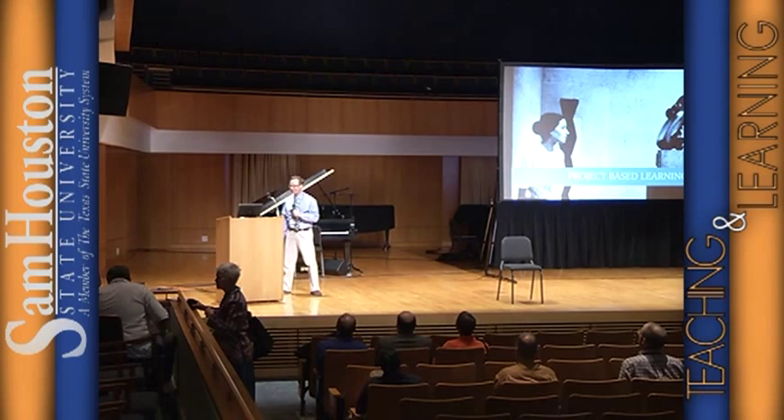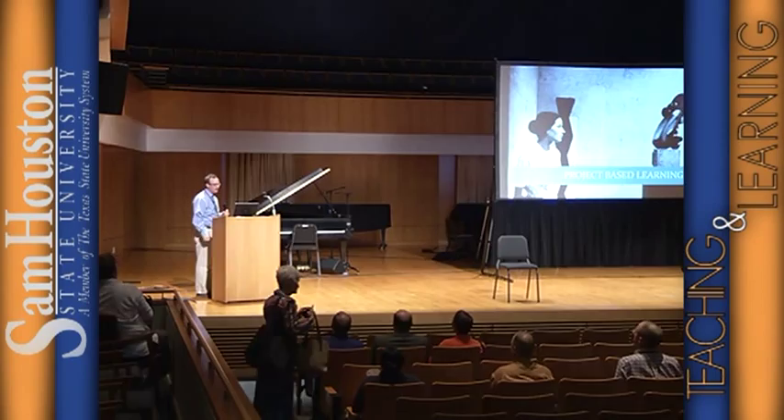Thank you for coming, especially after lunch. My name is Jeff Littlejohn. I know many of you are in the history department. Thank you for coming. This presentation is going to be about project-based learning, and it's going to be largely about the experience I've had in two courses teaching online. What I wanted to do is give you some indication of some experiences I've had in developing projects.